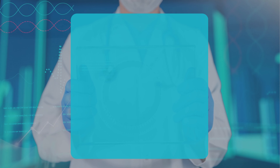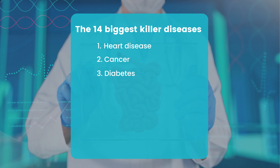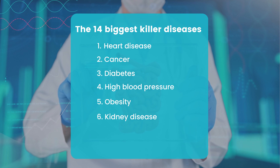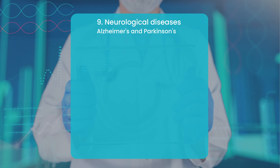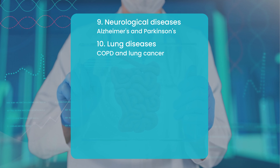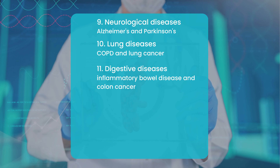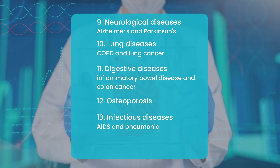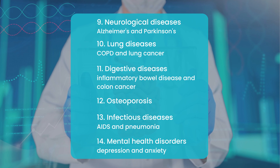According to the book, the 14 biggest killer diseases are: 1. Heart disease, 2. Cancer, 3. Diabetes, 4. High blood pressure, 5. Obesity, 6. Kidney disease, 7. Stroke, 8. Liver disease, 9. Neurological diseases such as Alzheimer's and Parkinson's, 10. Lung diseases such as COPD and lung cancer, 11. Digestive diseases such as inflammatory bowel disease and colon cancer, 12. Osteoporosis, 13. Infectious diseases such as AIDS and pneumonia, and 14. Mental health disorders such as depression and anxiety.